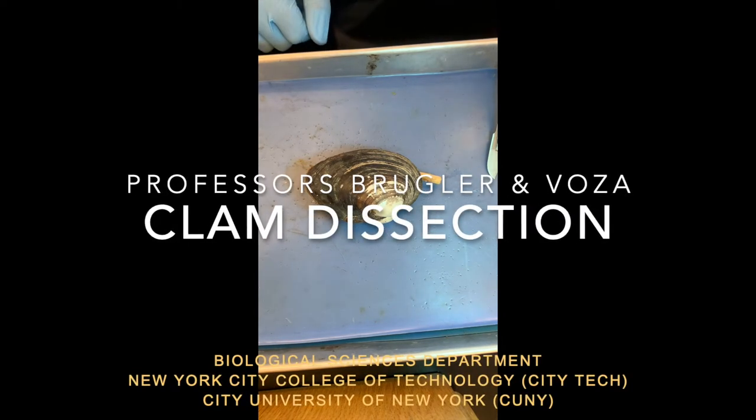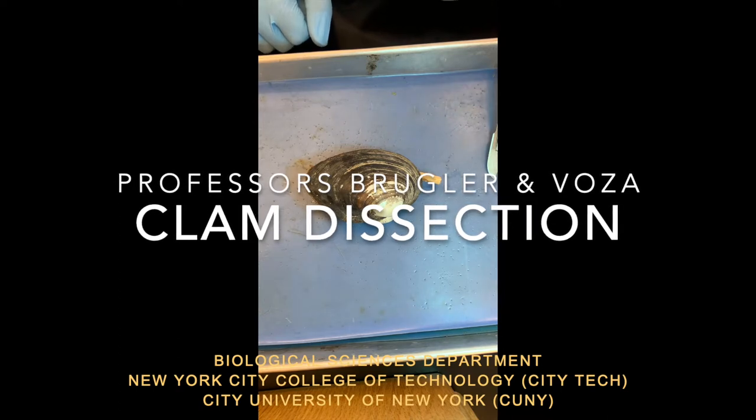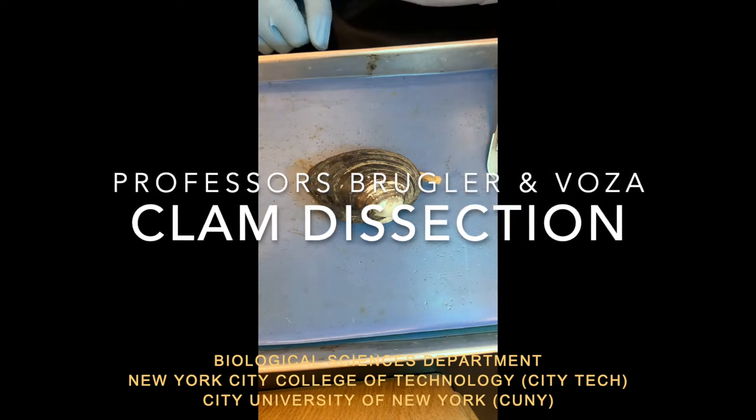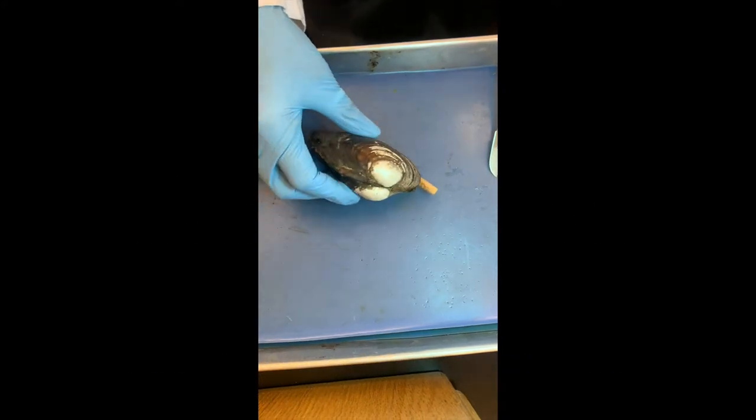Dr. Brugler-Envoza from City Tech, from the Biological Sciences Department, and we're going to dissect the clam. So, what are clams?